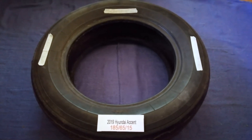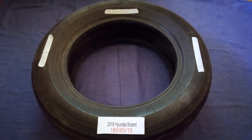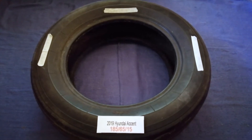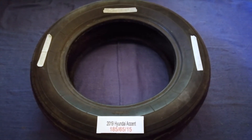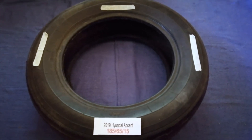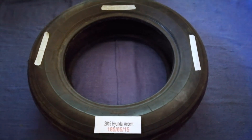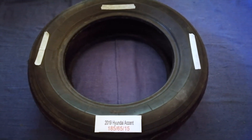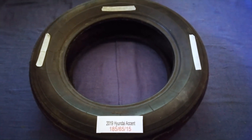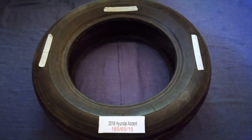The tire size for the 2019 Hyundai Accent is 185/65/50. Driving on a bad tire is dangerous for your car and for you. Worn out, old, and damaged tires cause unnecessary wear and tear on your car, so replacing your tires regularly is very important in order to keep you safe on the road.